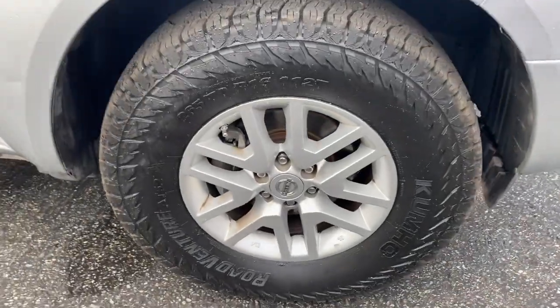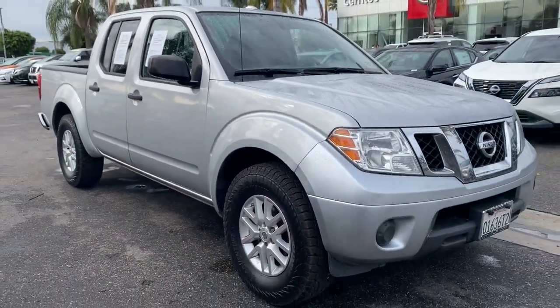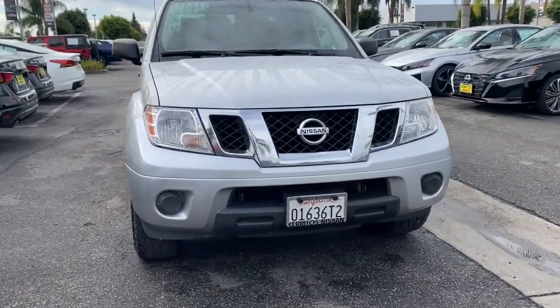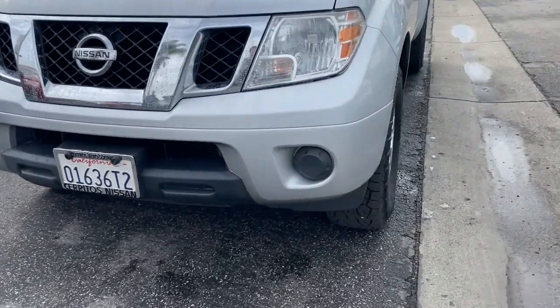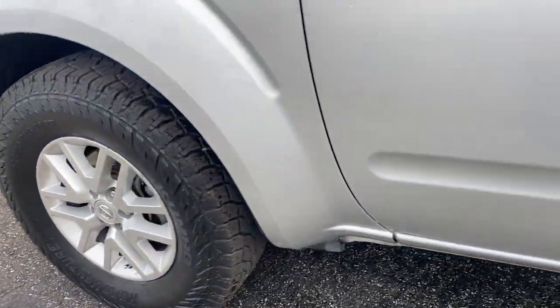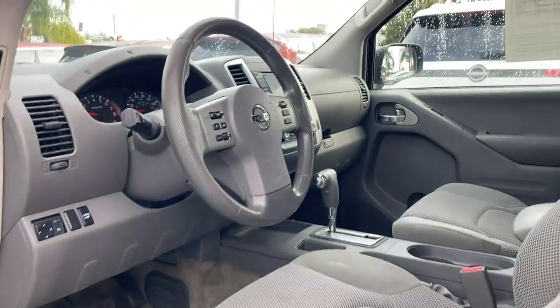These are just some of the great options this vehicle comes with: keyless entry, bed liner, satellite radio, aluminum wheels, steering wheel audio controls, Bluetooth connection, rear wheel drive, stability control, traction control, and pass-through rear seat.